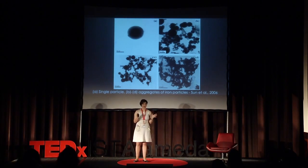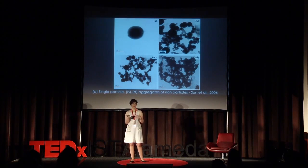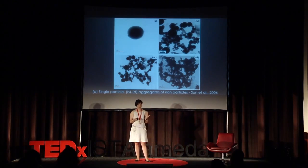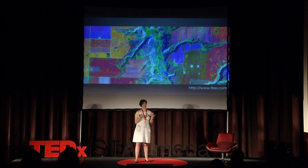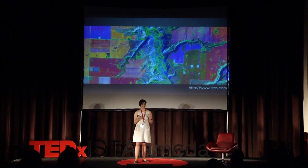Let's summarize. We have a problem: soil contamination. We have a potentially viable solution: iron nanoparticles. But we need a method that allows us to detect and quantify iron nanoparticles in soil. So, what is my solution? I want to study if we can use hyperspectral imaging to measure iron nanoparticles in soil.